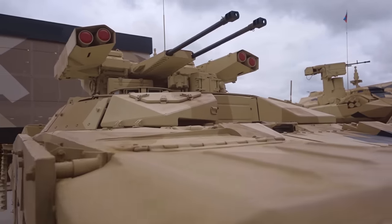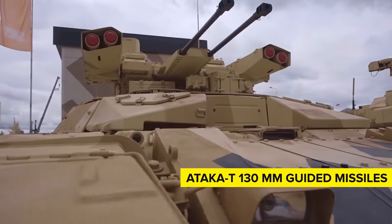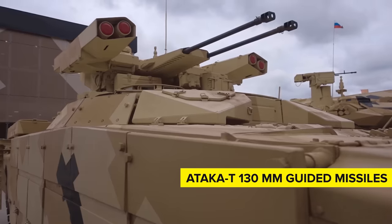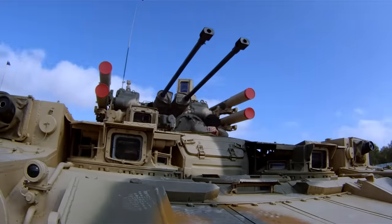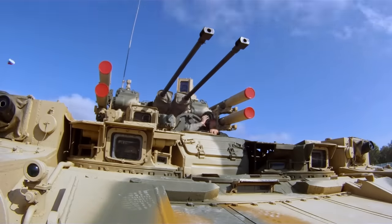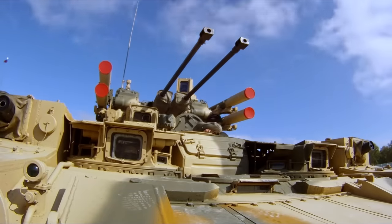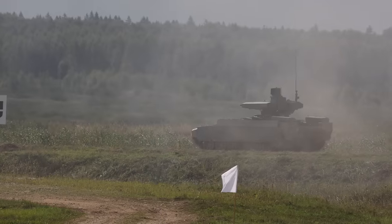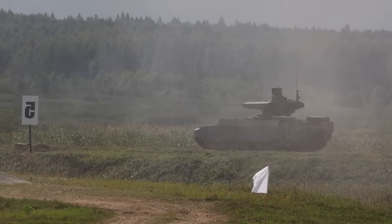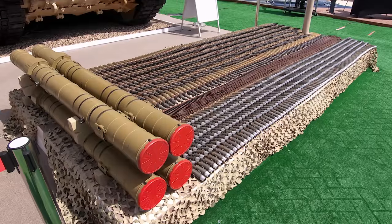BMPT Terminator tanks can also carry a set of four ATAKA-T 130mm guided missiles, two in pods on either side of the vehicle's autocannons. These missiles are versatile and can be used in an anti-armor role, a high-explosive building-clearing role, or even to attack some helicopters. Thermobaric versions can also be deployed. The ATAKA missiles can hit targets up to 6 kilometers away.